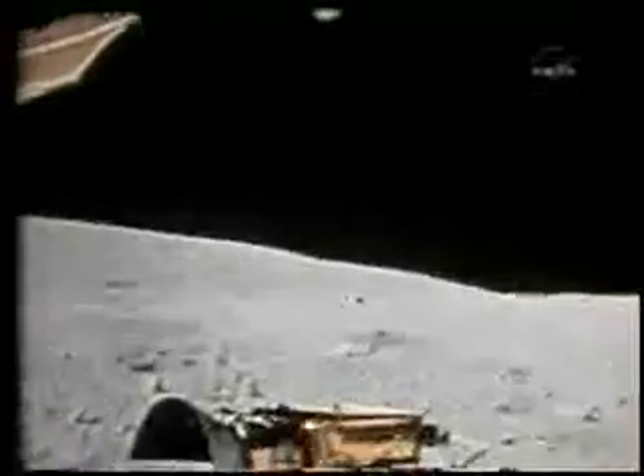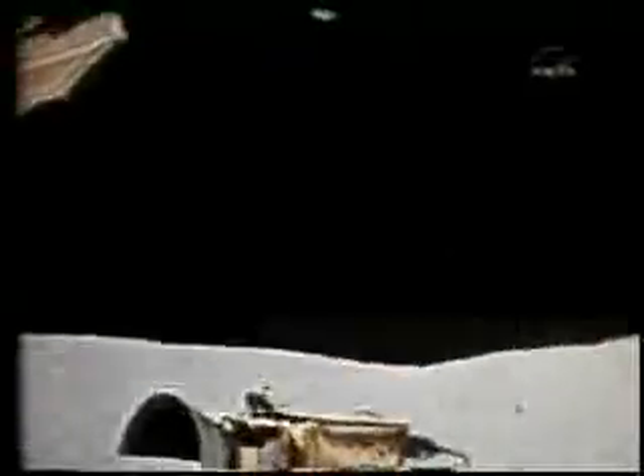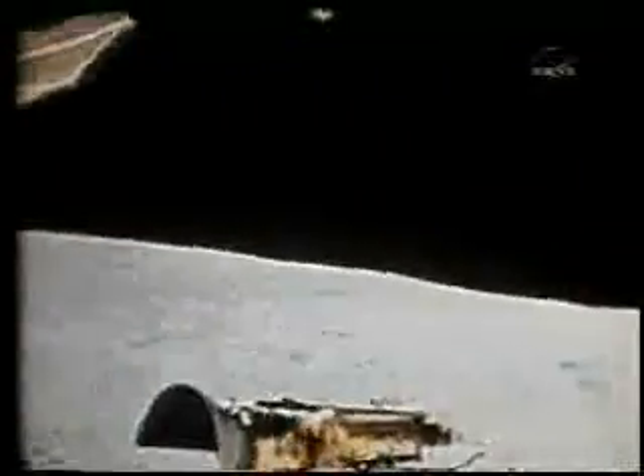They continued to sample the area and activate the experiments. Then they returned to the rover and prepared for their first trip away from the landing site in search of geological samples. Their first traverse would take them about one kilometer west of the landing site.